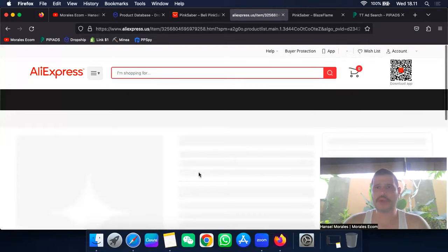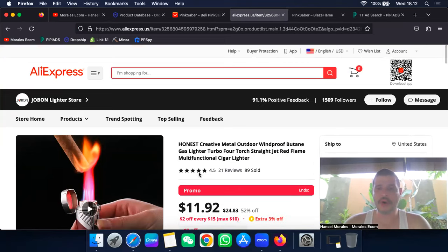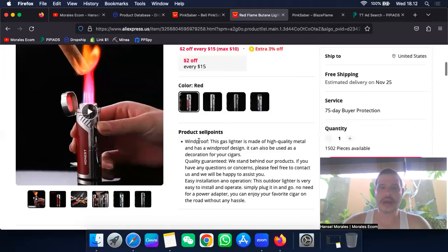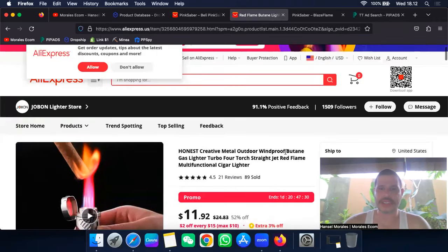My idea for this product is to run it for people who smoke or do barbecues — cigar smokers especially would love this lighter. These products go extremely well on TikTok organically. I would create content using cigars — they don't have to be expensive, you can get cheap ones from Amazon. Unless you're Cuban like me, where you can get a box of 25 for $30-35 and sell each cigar for $150.